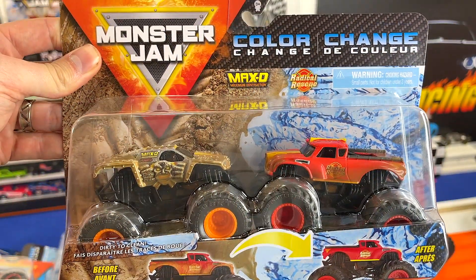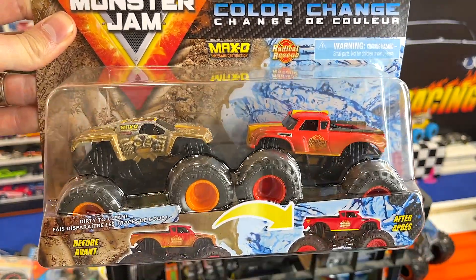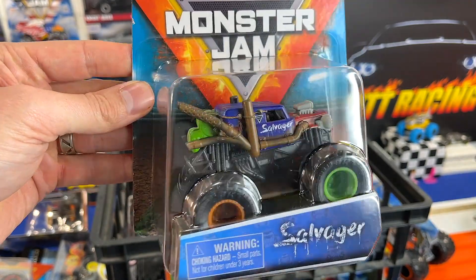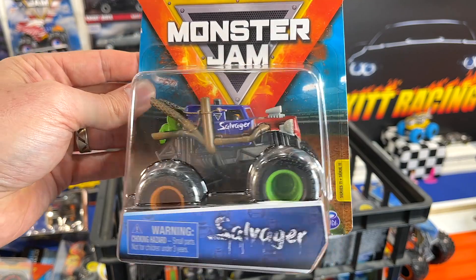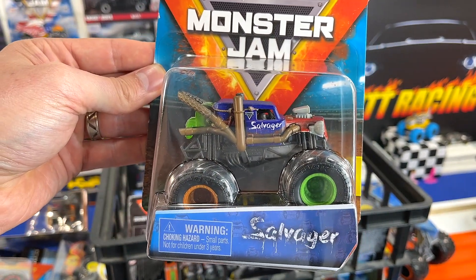Next up we have another Color Changer set: the Max-D and the Radical Rescue. They really feel heavy. We'll find out. We have the Salvager — now this is a cool casting. It's really creative design. I like this. But is he fast? That'll be the question. If you guys are pulling for this truck, put Salvager in the comments below.